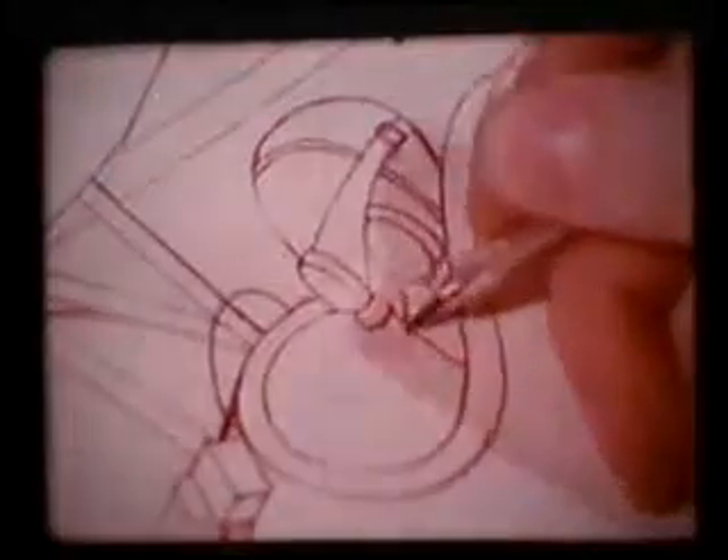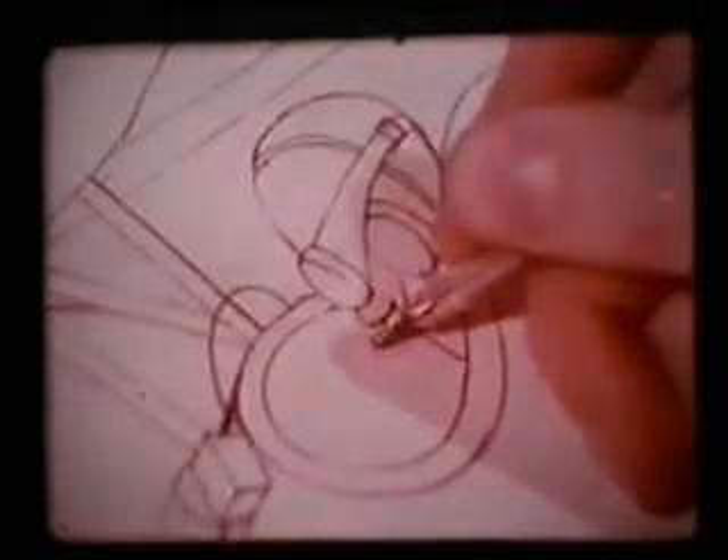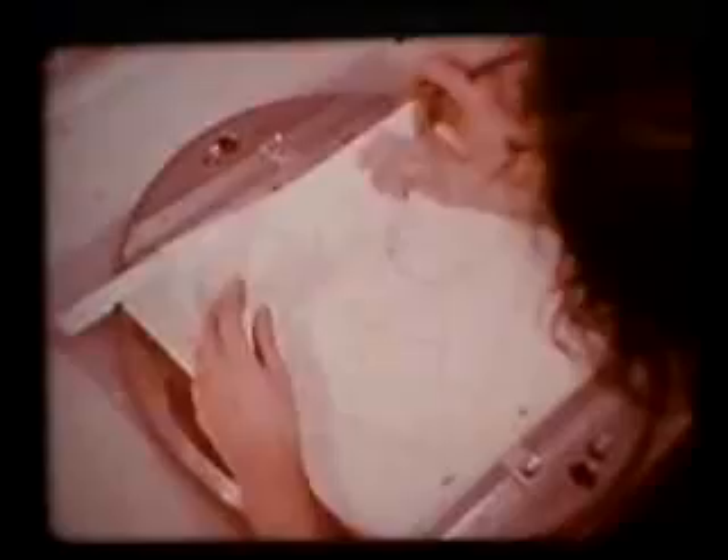Here they're preparing titles for a new feature film called The Magnificent Seven Deadly Sins. It's a sequence that involves aircraft of the 1918 era. The animators will have to draw at least 24 different pictures for every second the cartoon lasts on screen — each picture slightly different so that you get the illusion of movement.